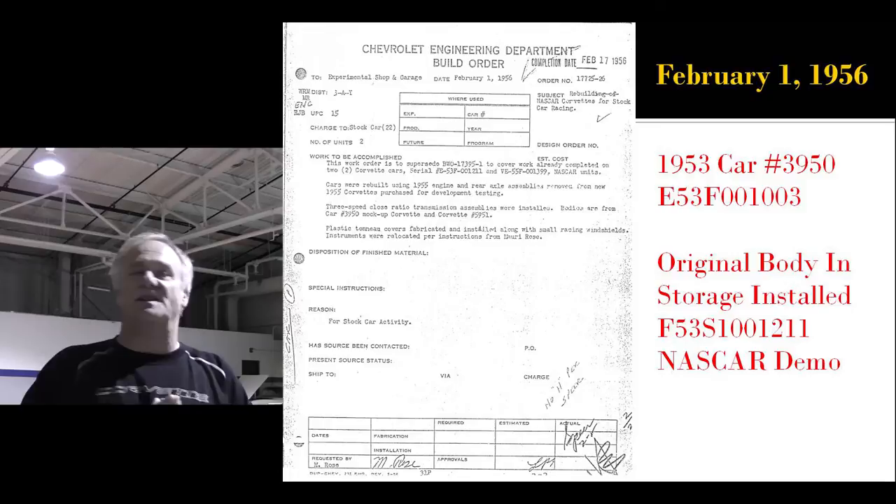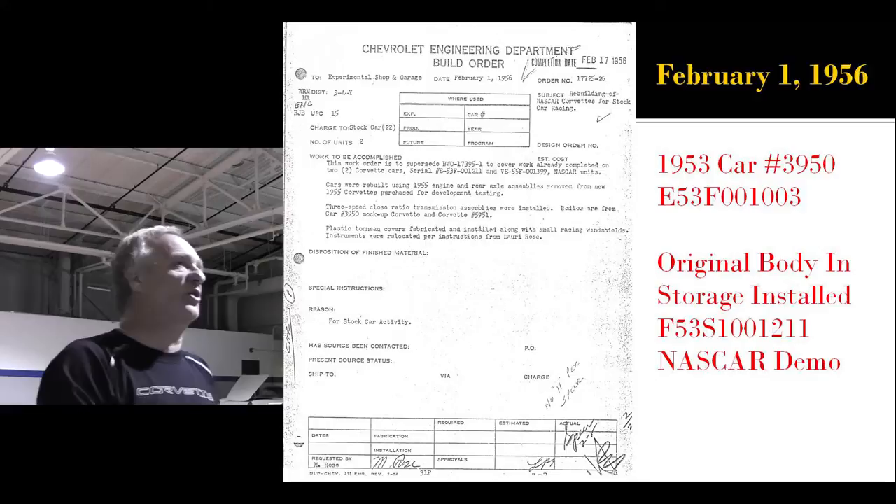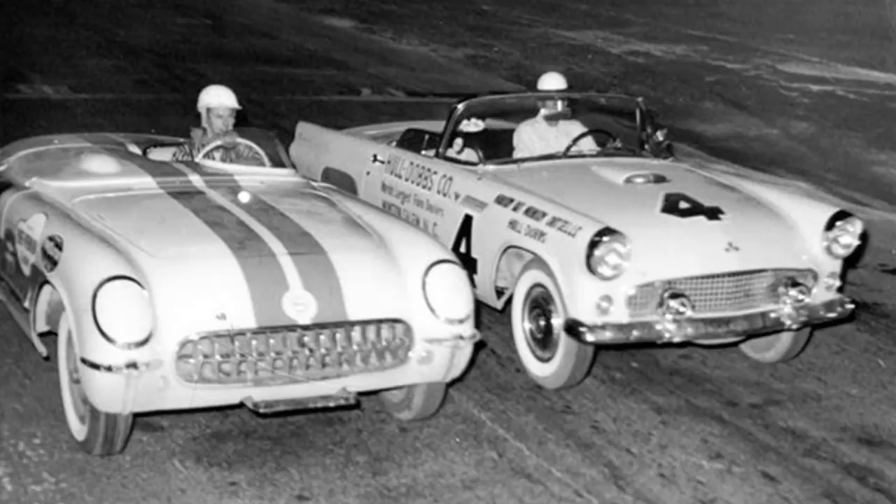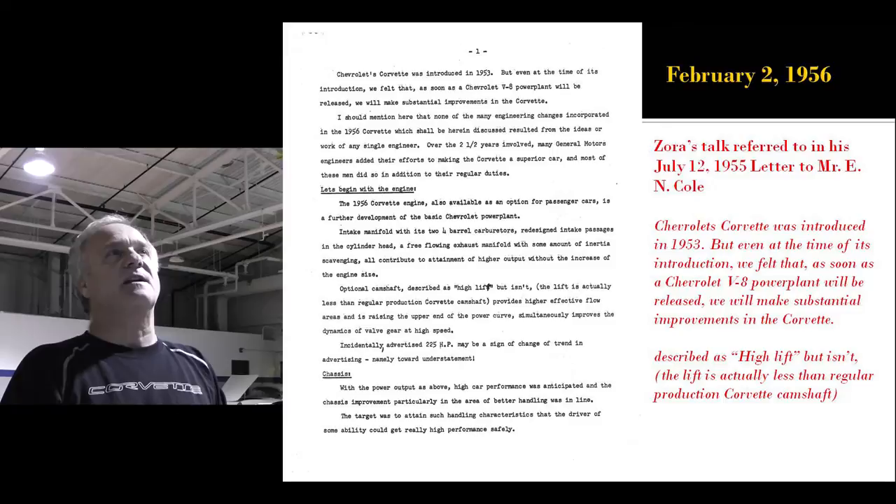Remember, they rebuilt car number three 100%. Not only did they save the frame, they saved the beat-up body and put it in storage. Here on February 1st, 1956, they get the body from number three out of storage to put on '55 number 211. Those two cars — the '53s that were re-bodied — were sent to Daytona for promotional purposes, and here it is going up against one of the T-Birds.